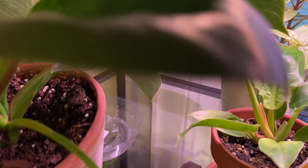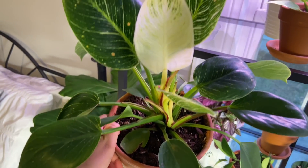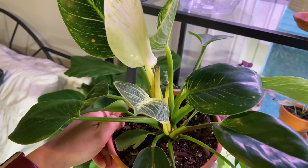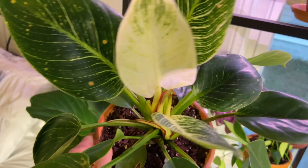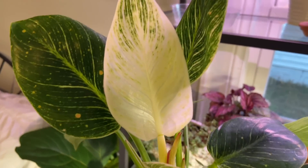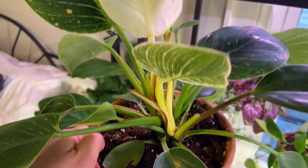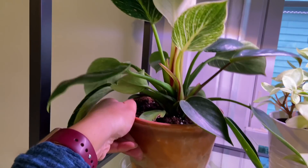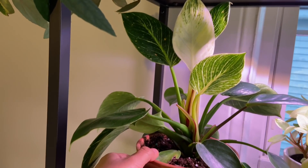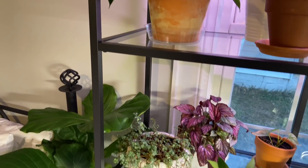And then this is the philodendron birkin. So beautiful — look at that white! Gorgeous. I am happy with my birkin. Some people might think they're boring, not me. I think they're so elegant, like a swan.